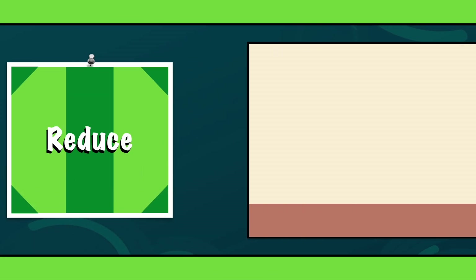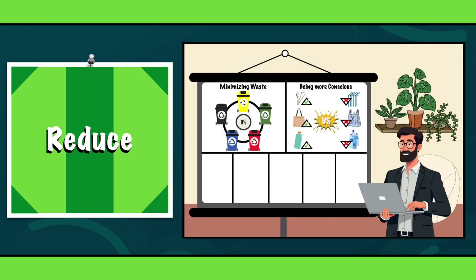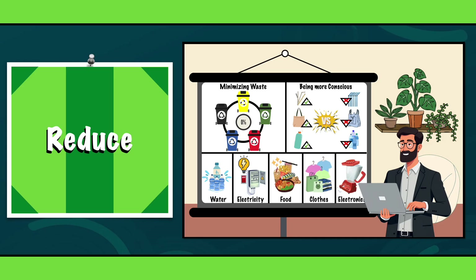R2: Reduce. Reduce is about minimizing waste and being more conscious of our consumption. Try to use less of everything, from water and electricity to the materials we lean on in our daily routines, such as food, clothes and electronics. The idea is simple: the less we consume, the less waste we create.